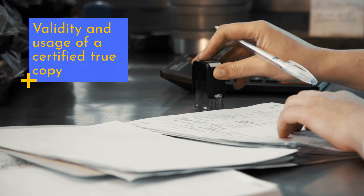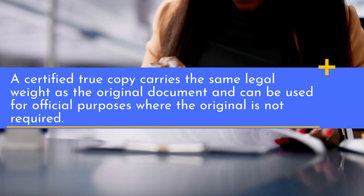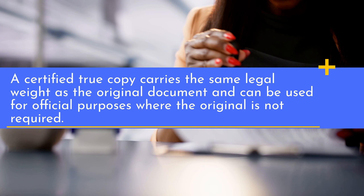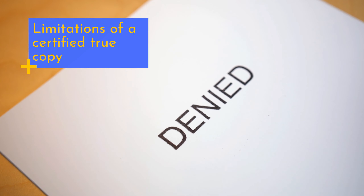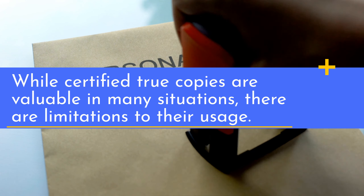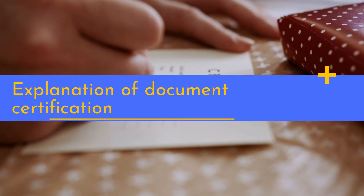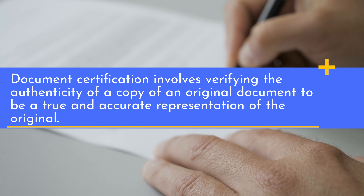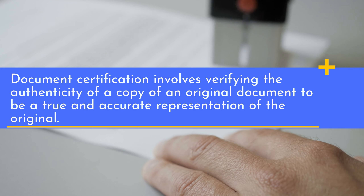A certified true copy carries the same legal weight as the original document and can be used for official purposes where the original is not required. While certified true copies are valuable in many situations, there are limitations to their usage. Document certification involves verifying the authenticity of a copy of an original document to be a true and accurate representation of the original.